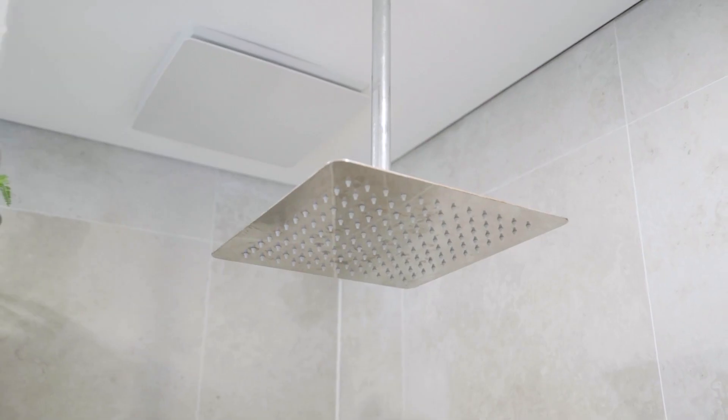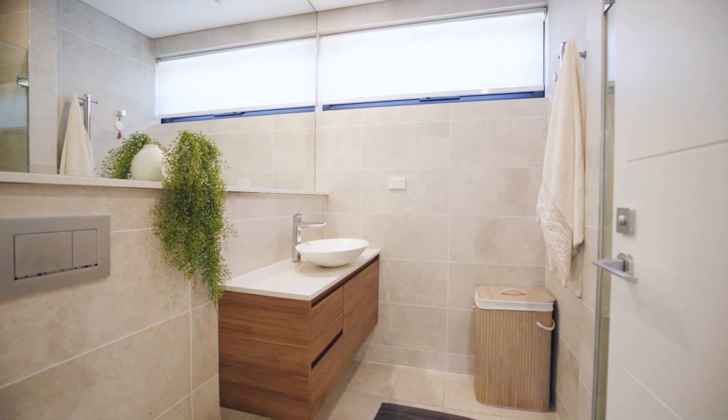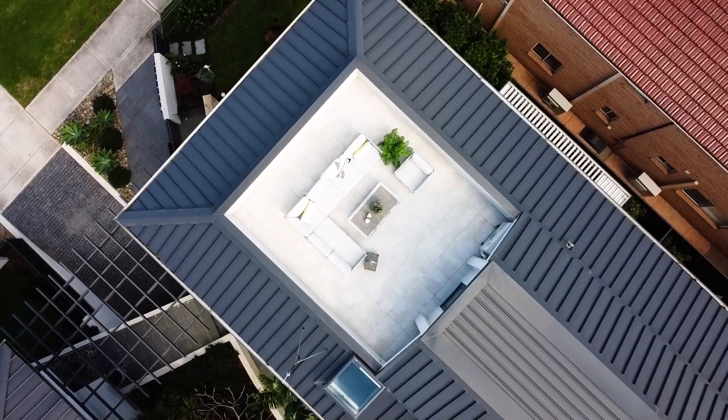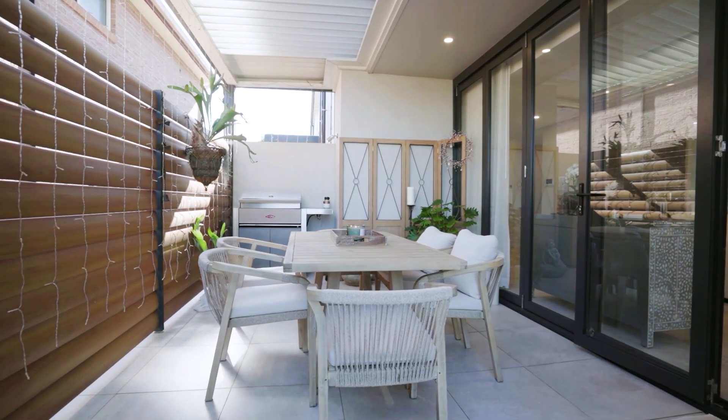The generous interiors feature an array of smart contemporary touches and a well-proportioned floor plan that integrates easily with the multiple outdoor areas, including a rooftop terrace with water views and an outdoor alfresco entertaining area.